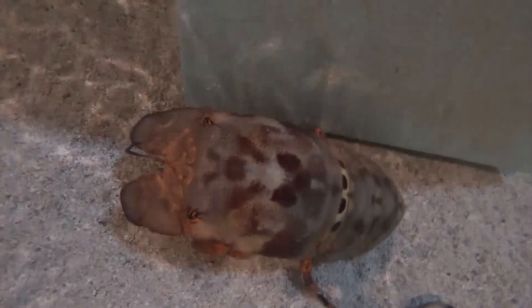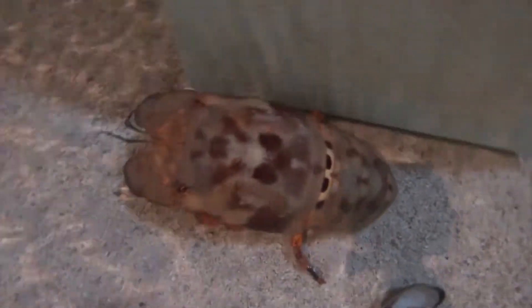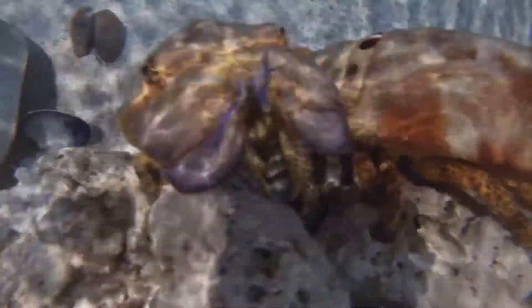Slipper lobsters are named after their appearance. They do not have pinchers like what most people think of as a typical lobster. Instead, they use camouflage as a defense in addition to their hard exoskeleton. In the wild, these animals can be found on reefs clinging to rocks for protection. Their multi-colored appearance allows them to look just like the rocks, as you can see here in this rock pile.